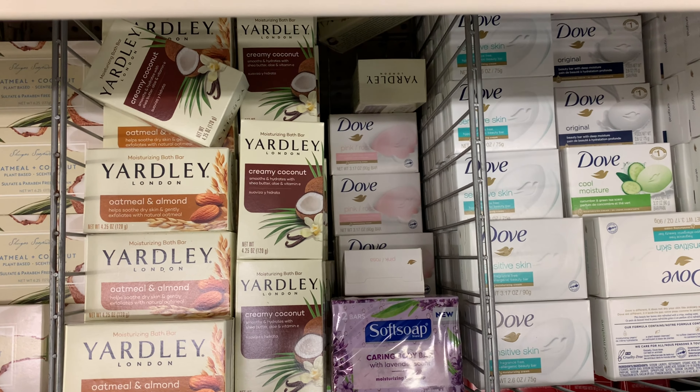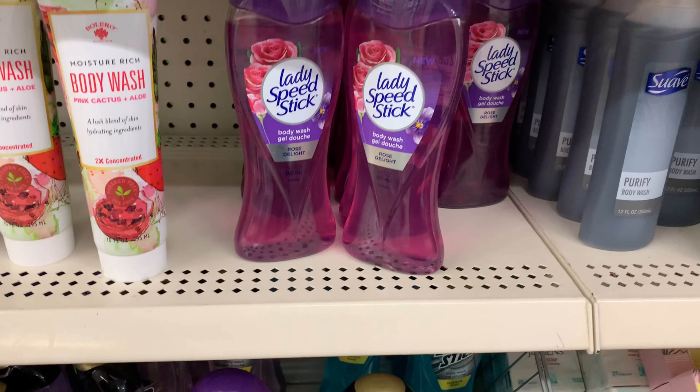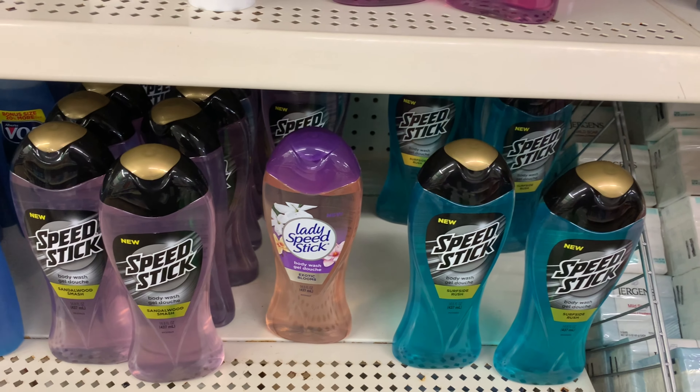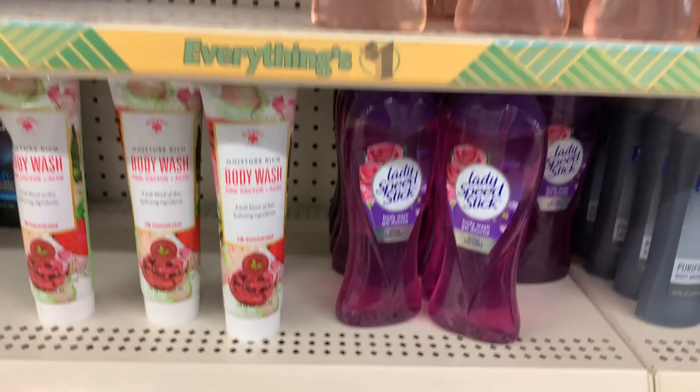They have Soft Soap here. They also got Lady Speed Stick body wash — it looked like Soft Soap at first, that's what I thought it was — and Speed Stick for men body wash. I thought that was cute.